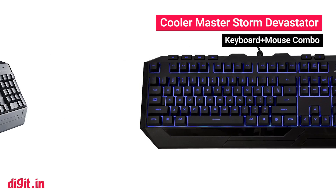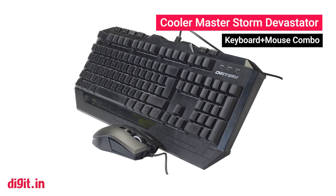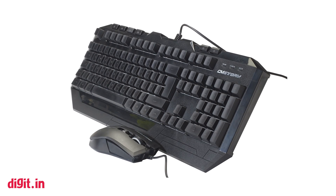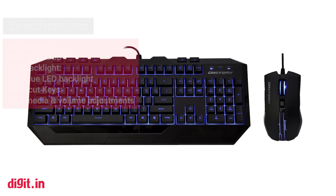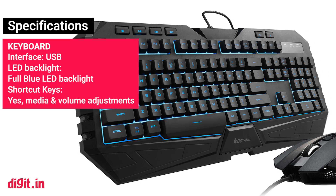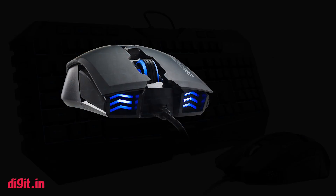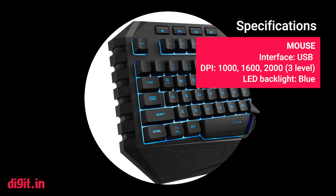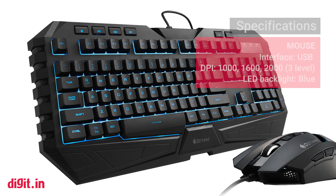Cooler Master Storm Devastator. The keyboard and mouse are integral to a PC gamer's repertoire, and it's best if you stick to whatever you're currently using. But if you do need a change, the Cooler Master Storm Devastator is a pretty good bet. The keyboard features membrane keys that are more durable, and the backlit design definitely helps with late-night gaming sessions. The mouse has three DPI levels. Together, they make for an economical gaming combo with features that you'd be hard-pressed to get for the price.